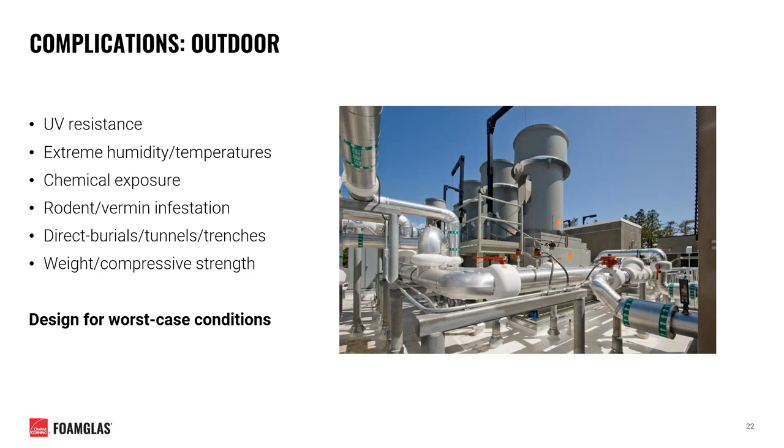Similar to indoor environments, outdoor chilled water systems may be subject to additional risk factors. It's important to ensure that materials exposed to direct sunlight have adequate UV resistance. Seasonal extremes in temperature and humidity will also need to be determined and considered. If in a location subject to various chemicals or fuel, resistance to these materials may prove critical. Other important questions: Will your insulation material withstand burrowing activities from vermin? On direct buried systems, will materials withstand the compression load of soil backfill? In high traffic areas, will materials withstand mechanical damage? Always design around the worst case conditions for your specific system.